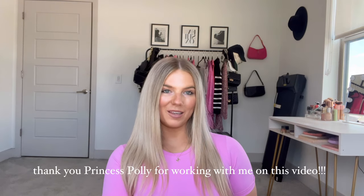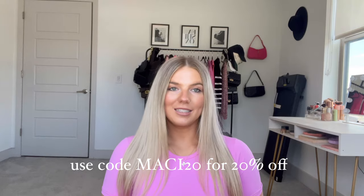Hello guys and welcome back to today's video. This is a super exciting video because it is a spring Princess Polly haul. You guys know I love Princess Polly, so I'm super excited to be working with them. Thank you Princess Polly for sponsoring this video. I will have everything — all the links and sizing — down below, as well as a 20% off discount code you can use. The code is Macy20.